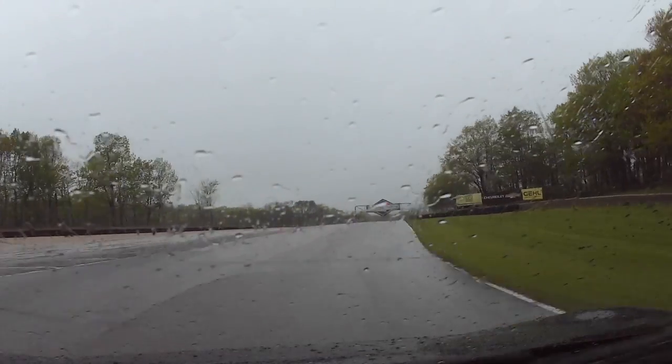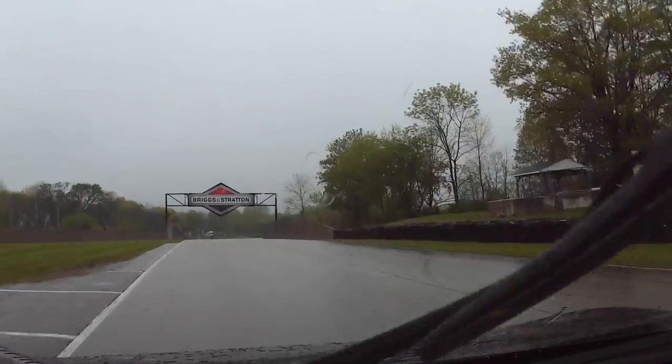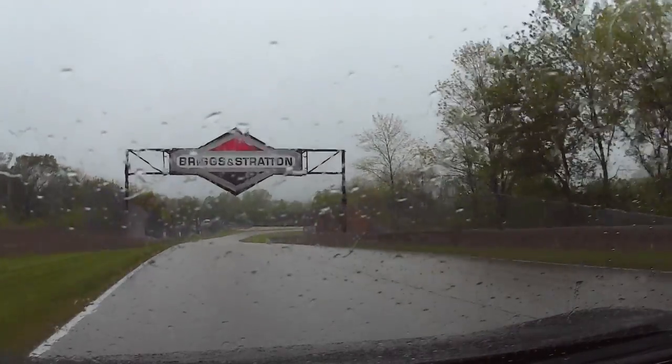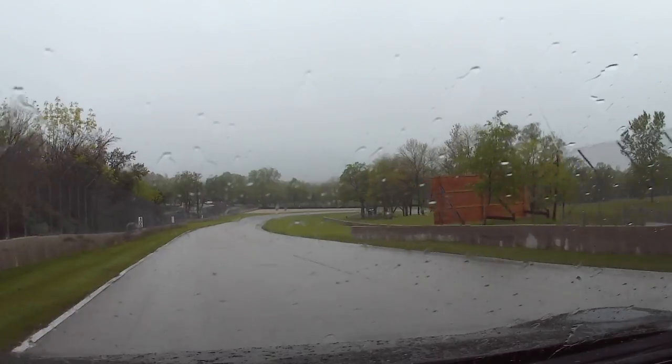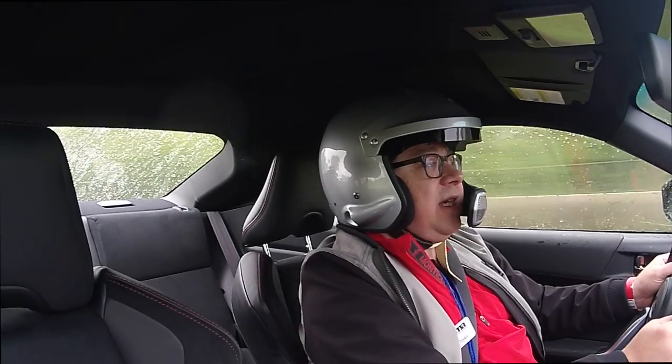We've been told specifically to stay off the rumble strips. So no super hooning, no Chris Harris massive drifting, no super fast lap times.